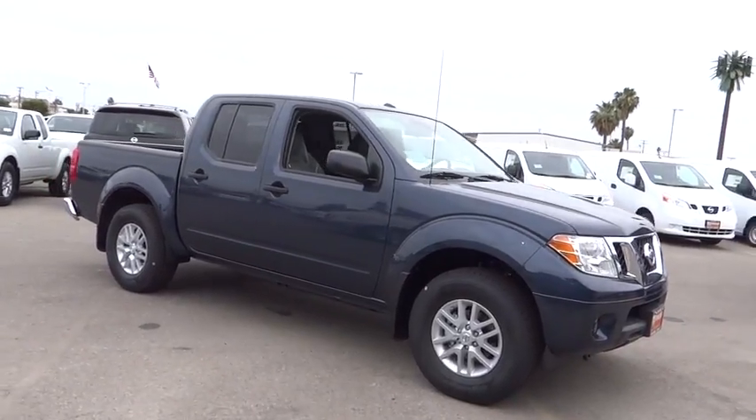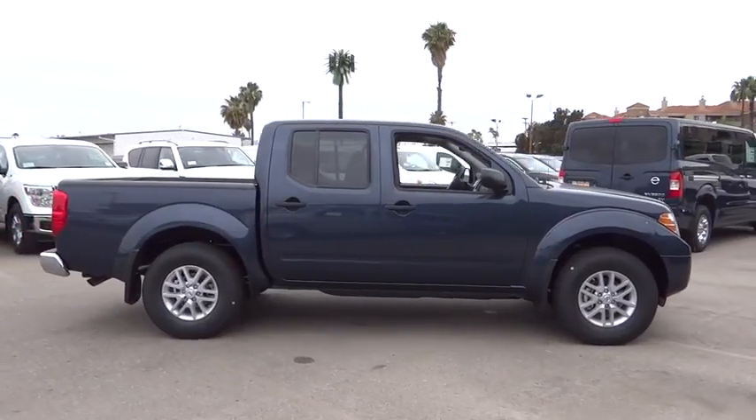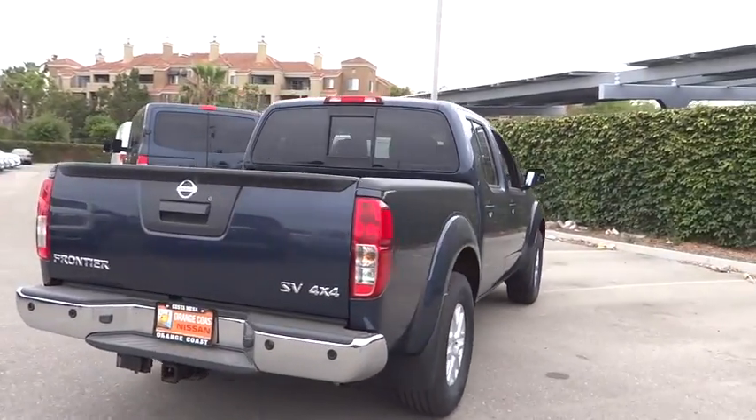The 2018 Nissan Frontier. The Nissan Frontier offers a full-length, fully boxed frame for strength, serious off-road capabilities, and a five-star rating for side-impact crash safety.